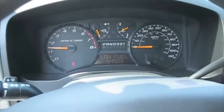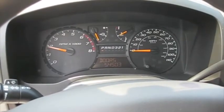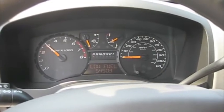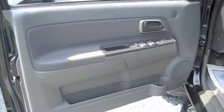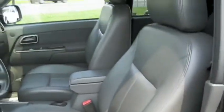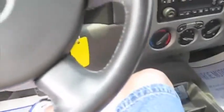We'll go ahead and see how this sounds. The Canyon has power lumbar, heated seats, and is full power. We'll go ahead and see how it sounds.